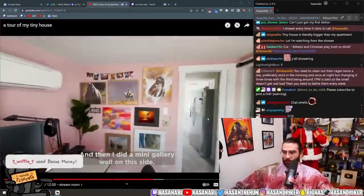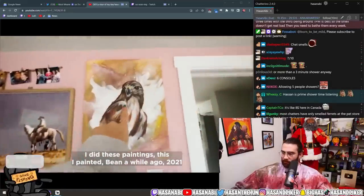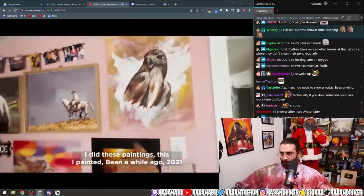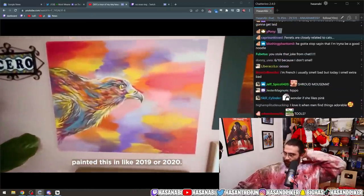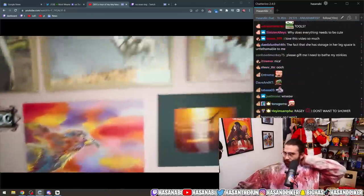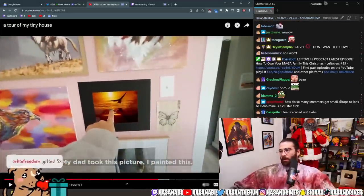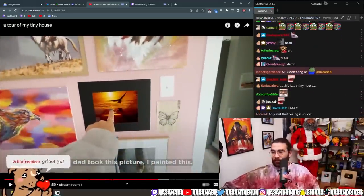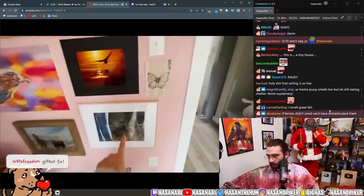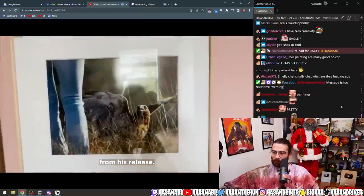Maya: 'I did a mini gallery wall on this side — I painted Bean a while ago in 2021, painted this in 2019 or 2020, it's a golden eagle, just a lot more color. My dad took this picture.' How do so many streamers get small clean setups? Mine is a clusterfuck. This is actually Bean from his release.